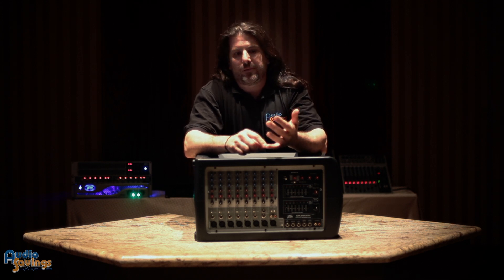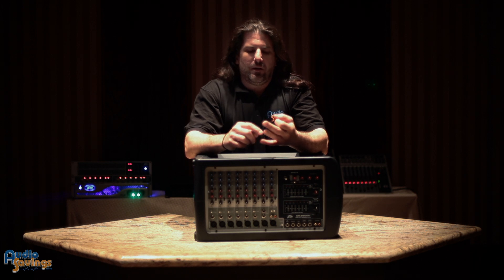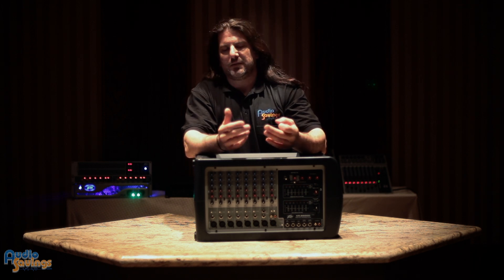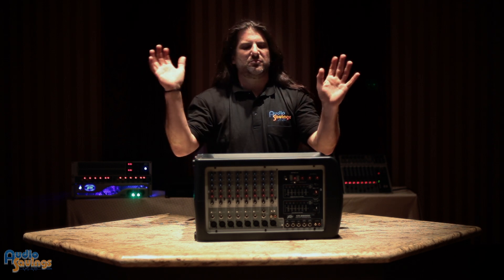One's called RMS, then there's program, then there's peak. To give you an idea of what each one is — RMS, if you're talking about an amplifier, RMS is idling. Let's look at a car — a car is a very good example. Your car is sitting in the driveway idling at 1,000 RPMs. That's RMS. You can sit there and do it forever, for years, as long as you keep gassing it.